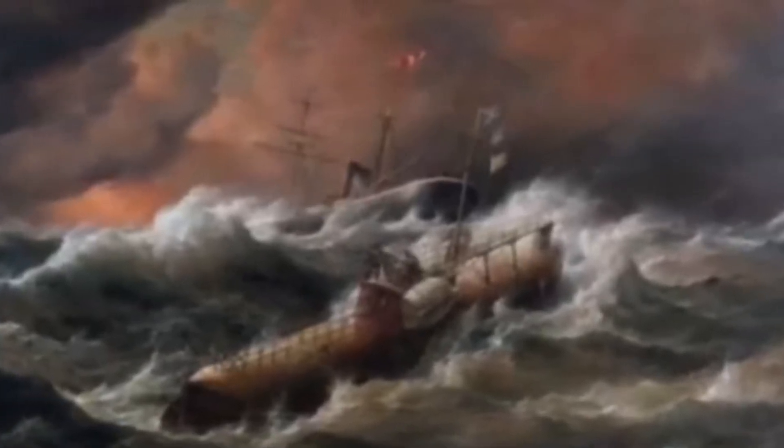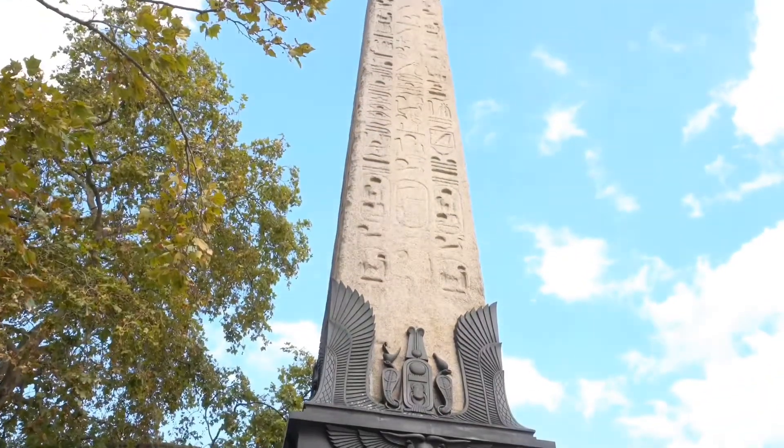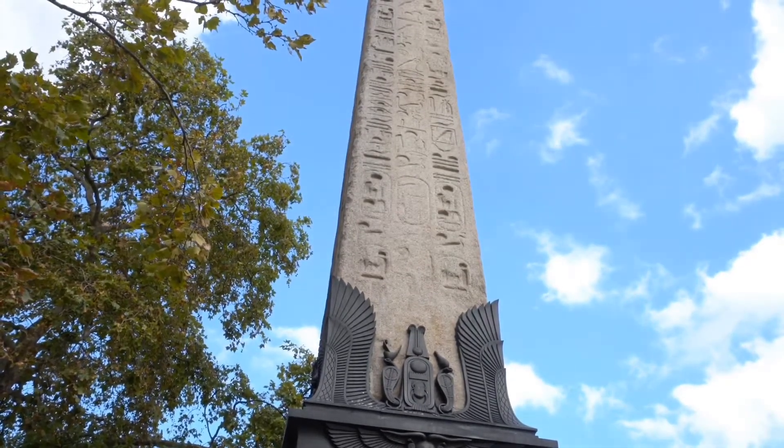It is believed that the obelisk is haunted. This goes back to the story when the men brought the obelisk across the Bay of Biscay in boats — the sea was rough and six of them were lost at sea. People have said that you can hear voices coming from the obelisk. King Rameses in 1300 BC also changed the hieroglyphics on the obelisk, and he is supposedly haunting Cleopatra's Needle too.